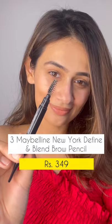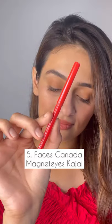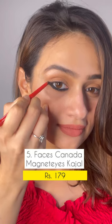I have the Maybelline Brow Pencil — it's really easy to use and comes in really handy. The K-Beauty Lip Liners have beautiful colors and they're mostly always on discounts, so you never pay the full price. The Faces Canada Kajal is just Rs. 179, super easy to blend and looks really dark. Which one's your favorite?